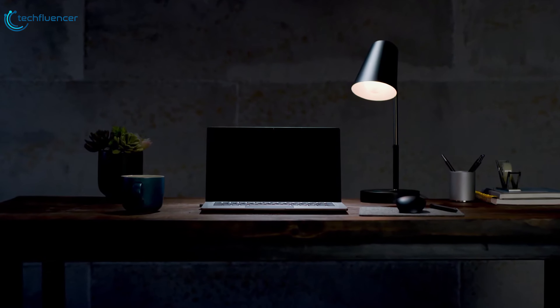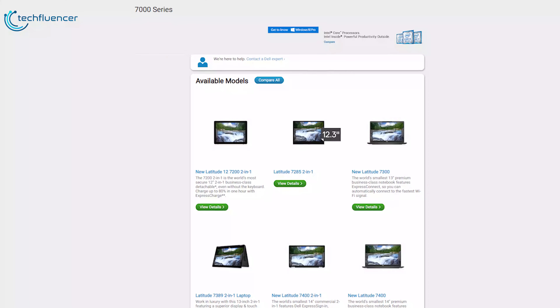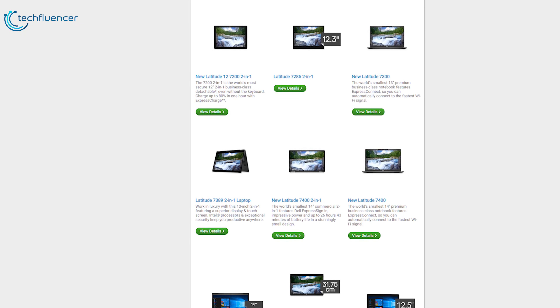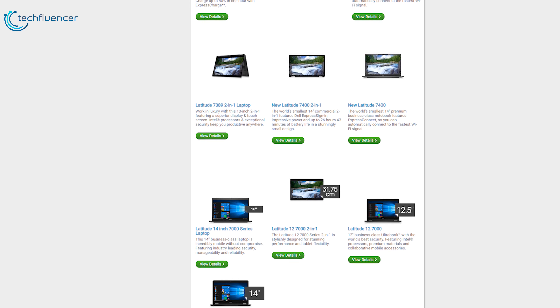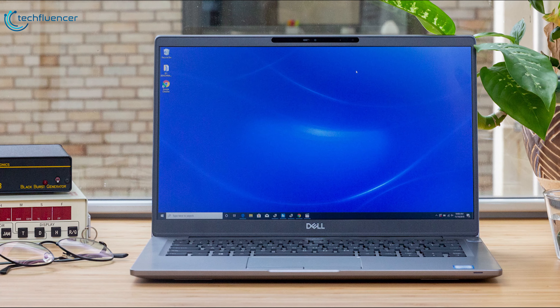Starting at number 5, we have the Dell Latitude 7400 2-in-1 Business Laptop. The Latitude 7000 series has been Dell's flagship business laptop lineup for a few years now, and this year's 7400 2-in-1 manages to further improve an already excellent design.